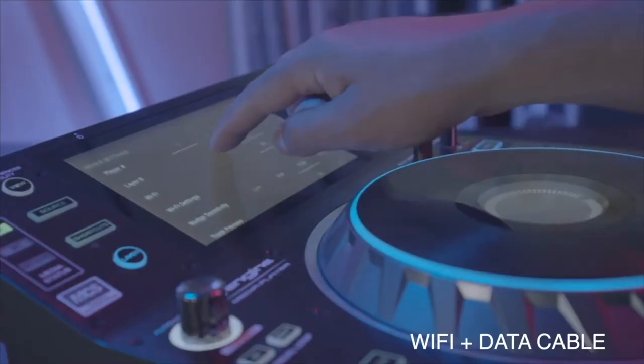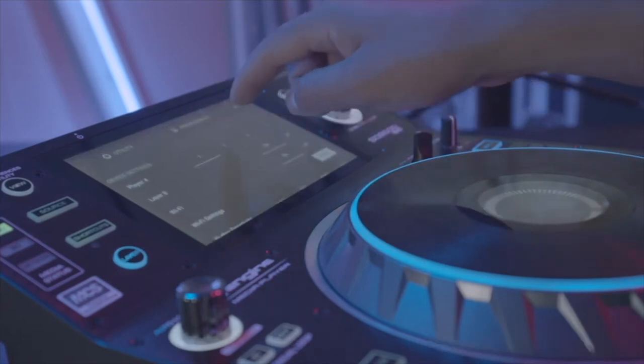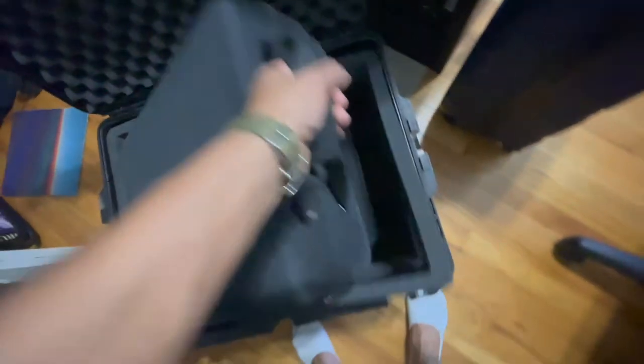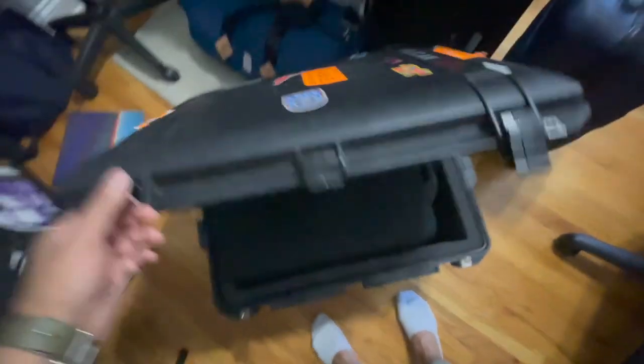I was using a Pelican case with foam, but all the foam sections got ripped out so it wasn't as protective anymore. I used to carry two CDJ 2000s and my mixer in that Pelican case and it was under 50 pounds — something to think about if you're looking to stay under the weight limit. Now with the CDJ 3000s, I have two Magma bags and the Pelican case with just the side wall foam, and it's right at 50 pounds — no more mixer in the case.